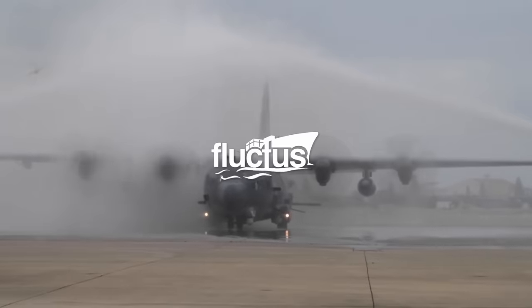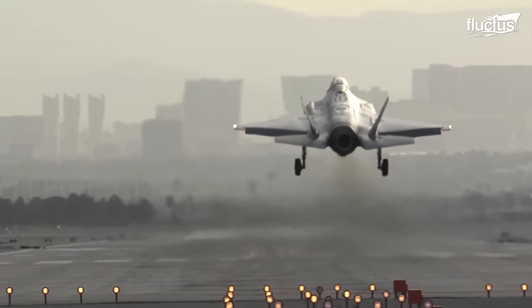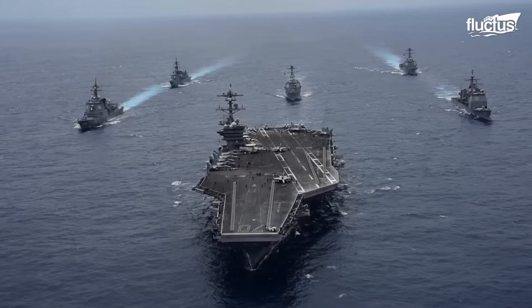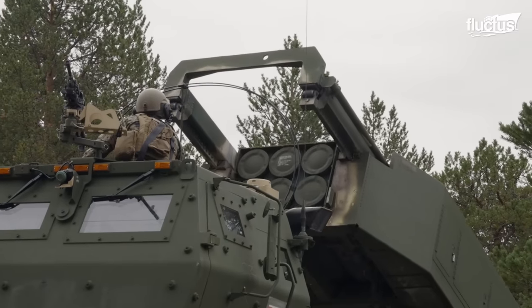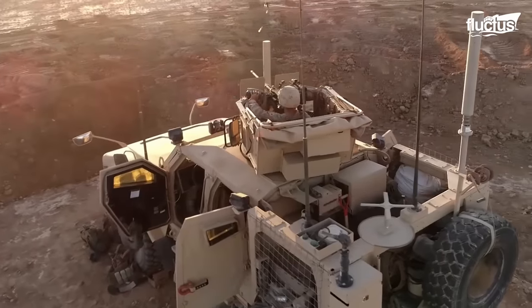Hello everyone, and welcome back to the Fluctus Channel. With an annual military budget exceeding $766 billion, the United States dedicates substantial resources to cutting-edge technology and advanced equipment development.